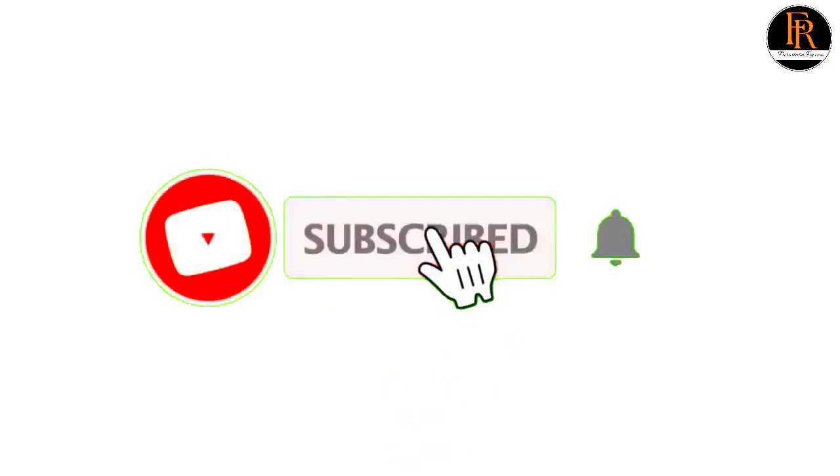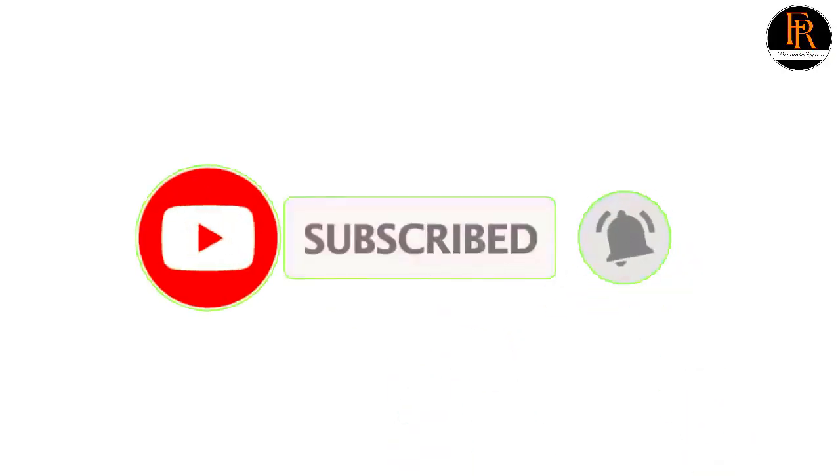Thank you for watching. Don't forget to subscribe, like, share, and comment.